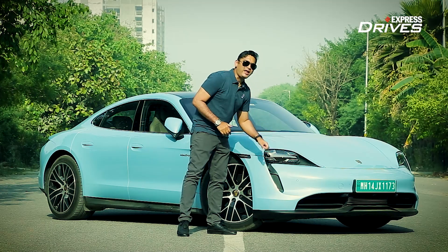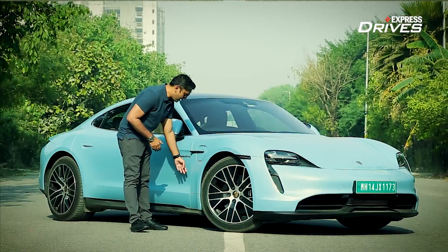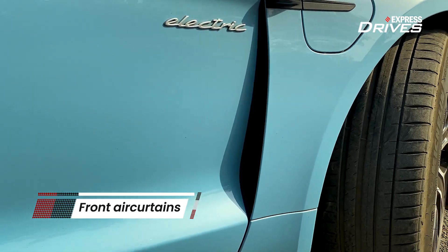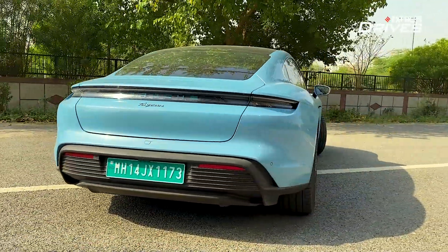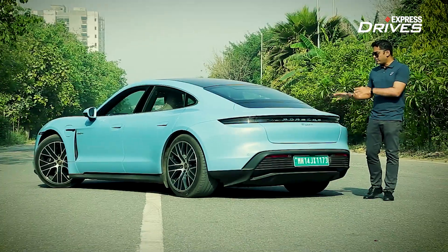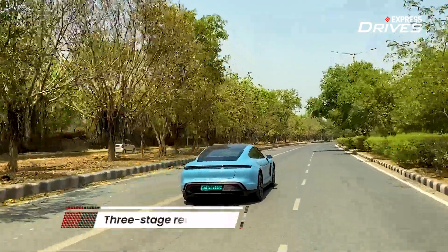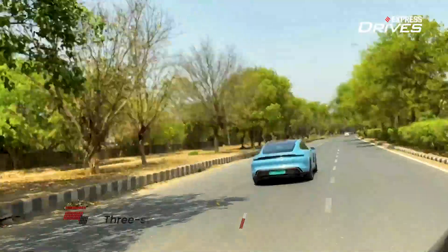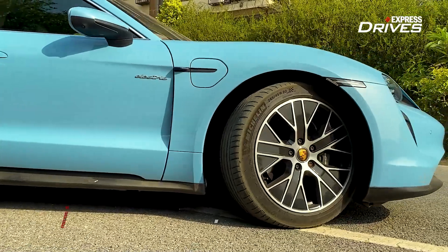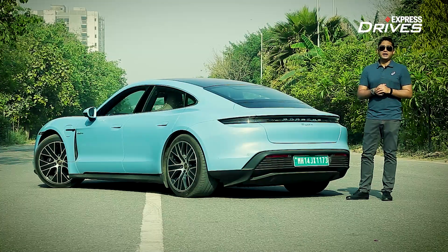Below the headlamps you get these additional air intakes. The air flows through and hits the tire, and then you have these additional air curtains, so the drag is reduced and efficiency goes up. With a drag coefficient of 0.22, Porsche has left nothing to chance. They have state-of-the-art technology, and that is the reason why it comes with an adaptive rear spoiler that operates in three different modes, activating at 90 km/h, 160 km/h, and 200 km/h, ensuring efficiency and dynamic performance.